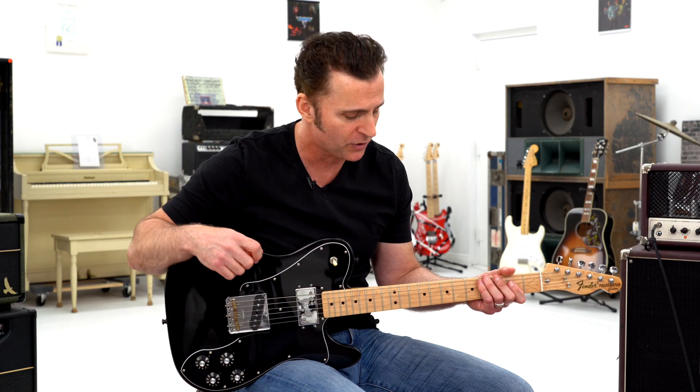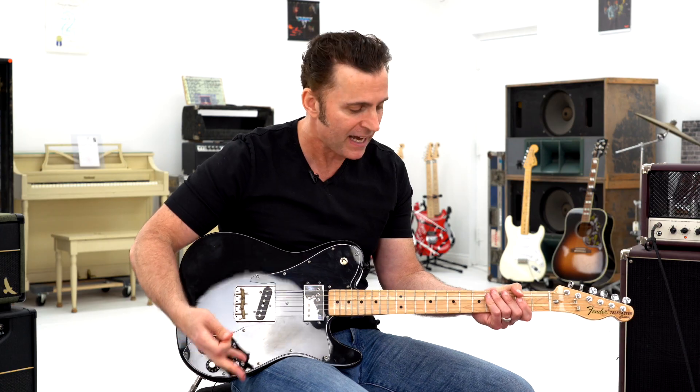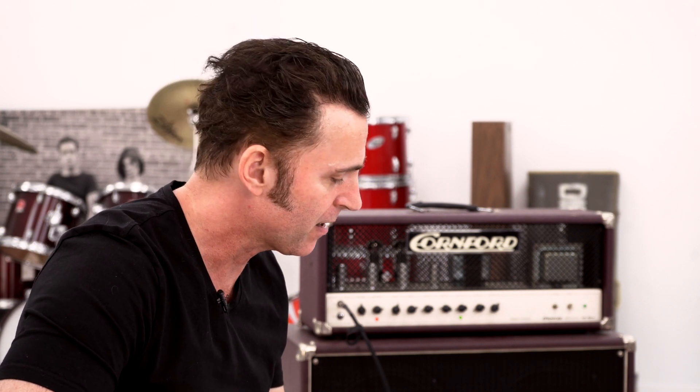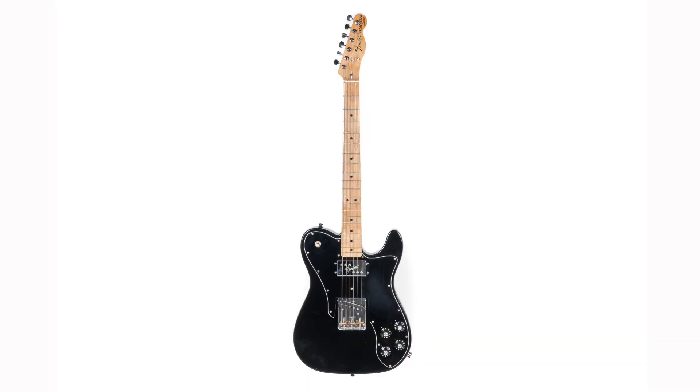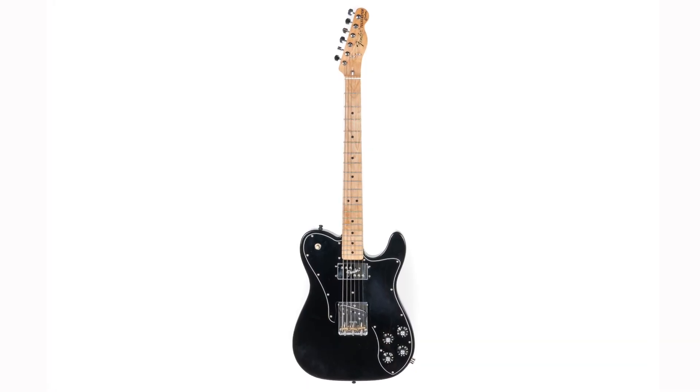I think I used an open E tuning on that, which is rare for me to use any kind of open tuning. A telecaster in most situations is very twangy, but this has a real throaty sound with this humbucker, and you get some interesting rhythm sounds out of this thing.